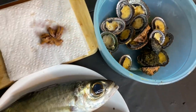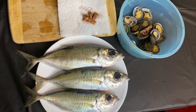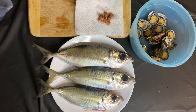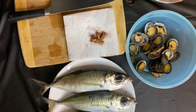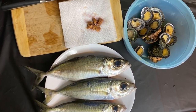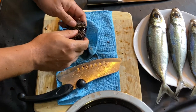For our ingredients today we have akule, opihi, hauke uke which is the Hawaiian uni or sea urchin, tomato, onion, inamona, Hawaiian salt, green onion, and chili peppers — that's it. I'm gonna show you guys how to break down the hauke uke and how to clean and break down the akule two different ways.